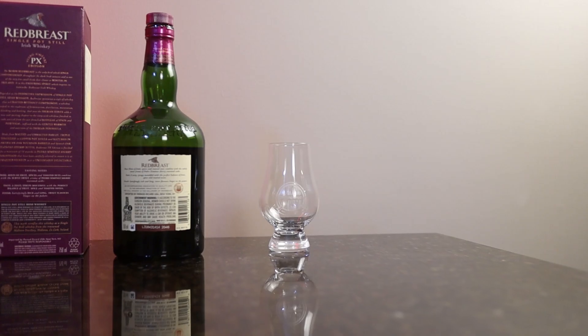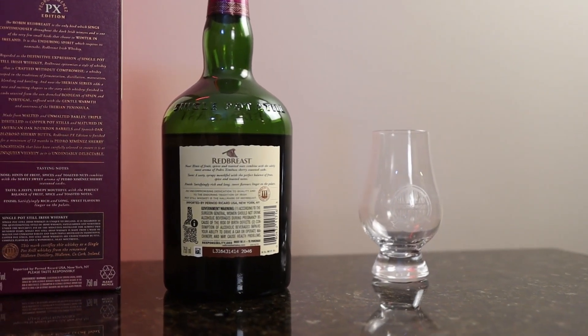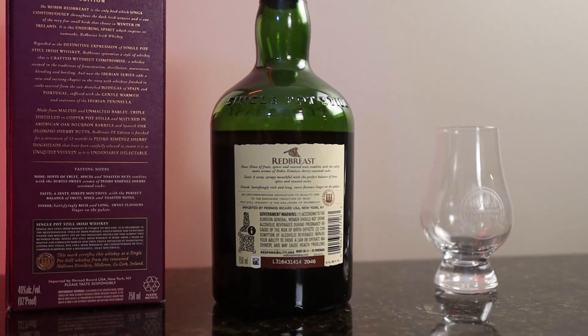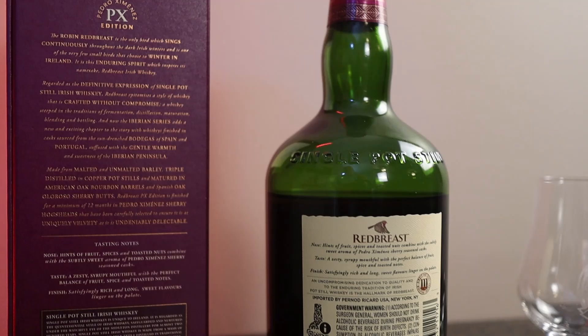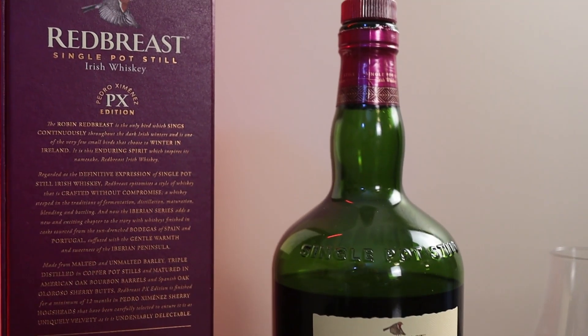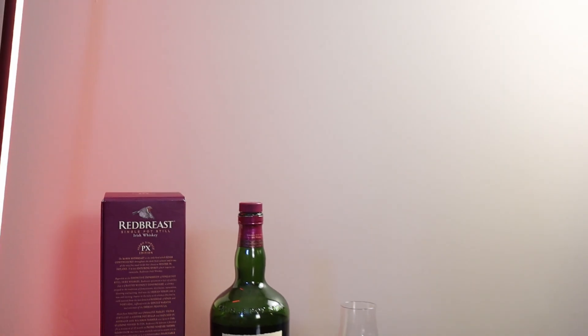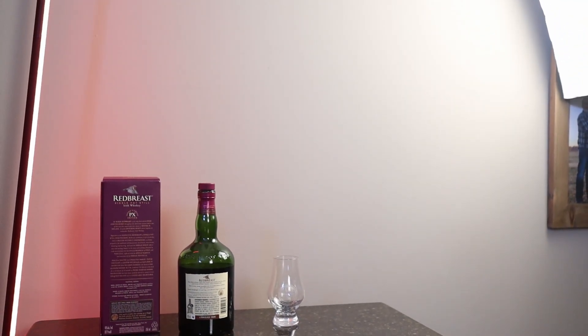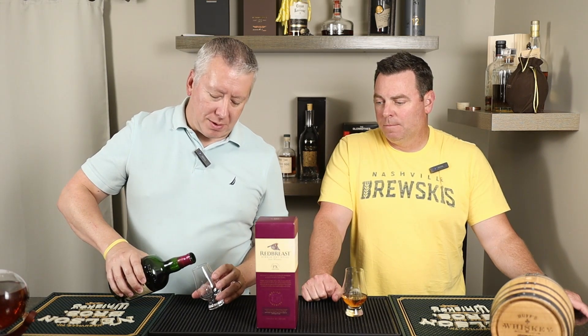If you've had any Red Breast and you like any, they're good. If you like Irish whiskey, these are really good whiskeys — they really know what they're doing. Red Breast is produced out of Midleton, all owned by Pernod Ricard. They started this series in 2021, finishing with different barrels sourced from Portugal and Spain and that whole peninsula on the European continent.